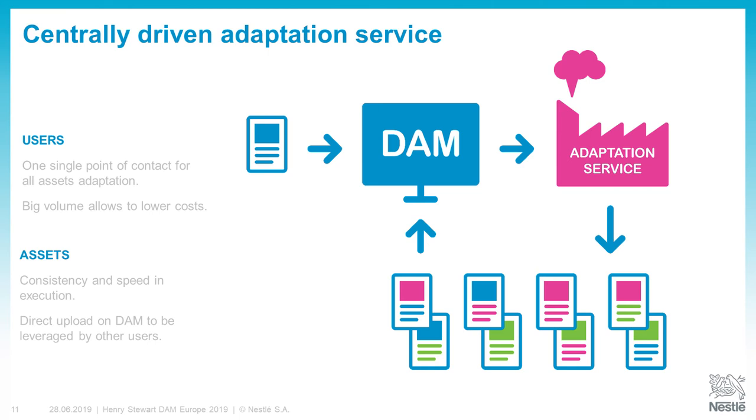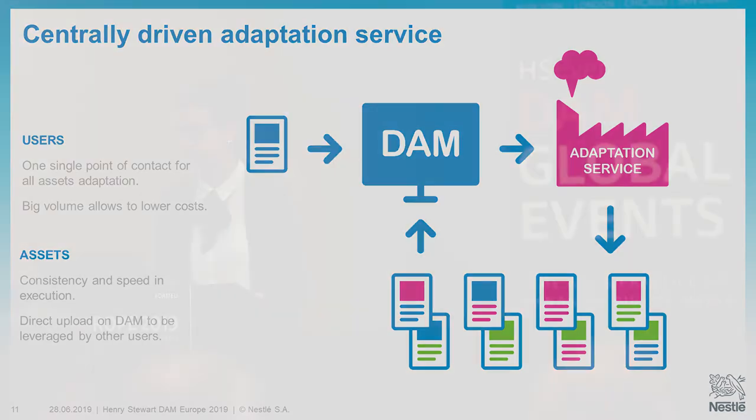How does the DAM-driven adaptation service work? You build your master design — for example a point-of-sale material, a communication poster, anything. You put it in the DAM, and then the adaptation service, based on rules we define with them, adapts it for different markets. They can adapt the picture, the pack shot, the text — anything. Then it is uploaded back into the DAM to be reused by everyone. The advantage for end users is that markets have one single point of contact for all asset adaptation — they don't need to go to three, four, or five different agencies for each touchpoint. And with bigger volume from all markets using the same stream, it allows for lower costs.